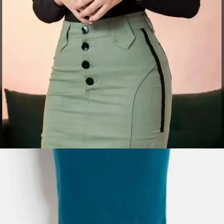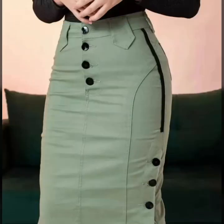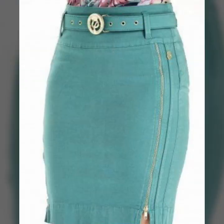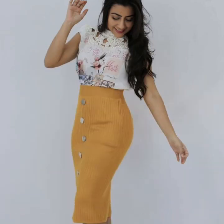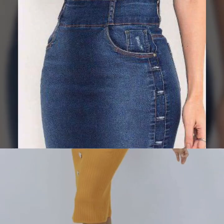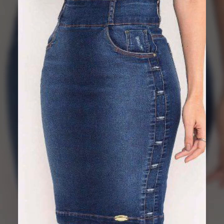If you want to get more ideas, visit my YouTube channel and watch my other videos. My dear friend, if you want to buy these beautiful skirts, visit amazon.com or aliexpress.com and buy all beautiful skirt designs.